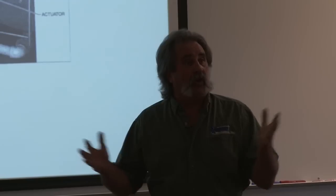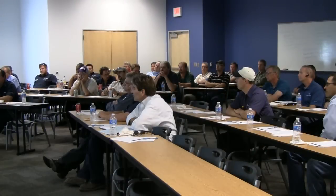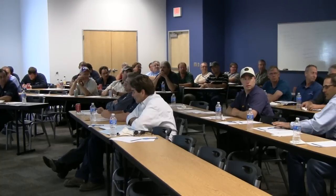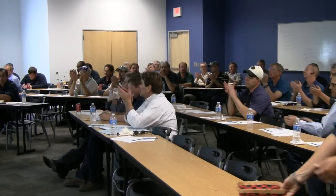Things need to be looked at in a larger aspect. Any questions? Anything I can answer? Everybody happy? Okay. I want to thank Dave and thank everybody else.